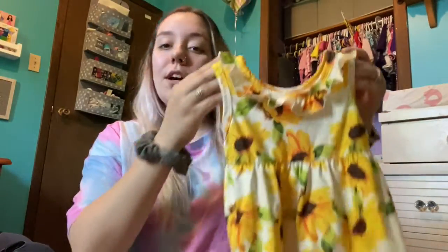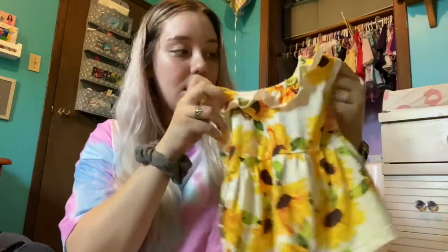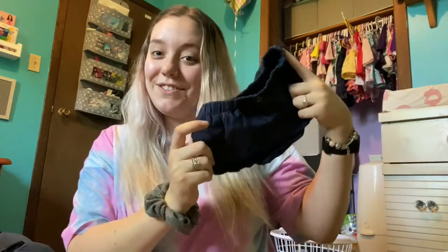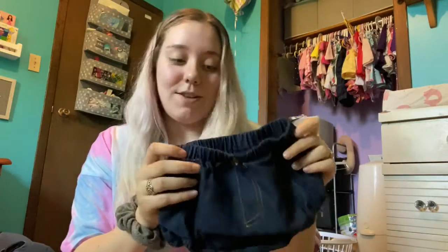Next up we've got this cute little sunflower tank top type shirt and it came with little jean bloomers. Those are cute, and I'm excited because I can like match with other stuff. Her first little jean bloomers — so that's cute.